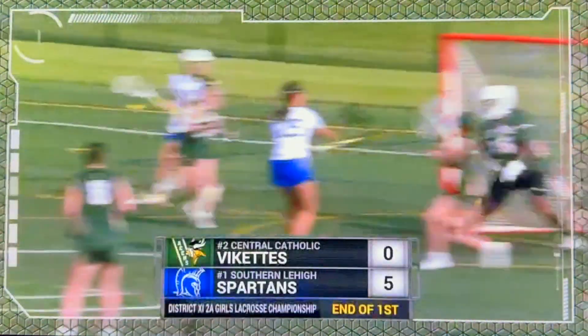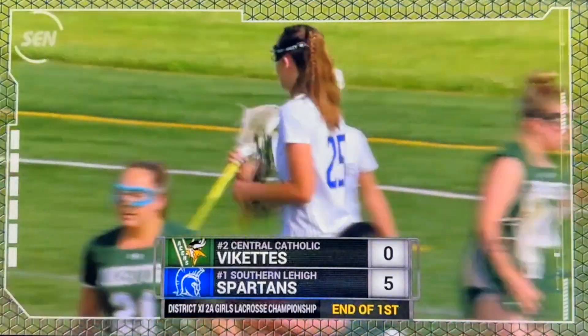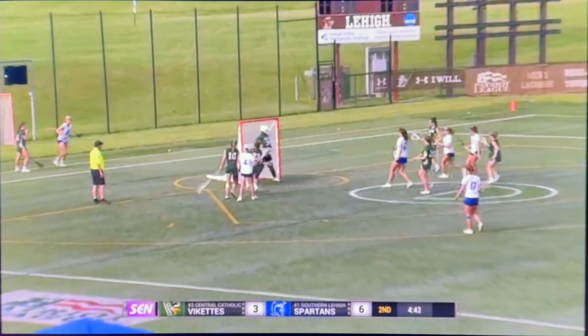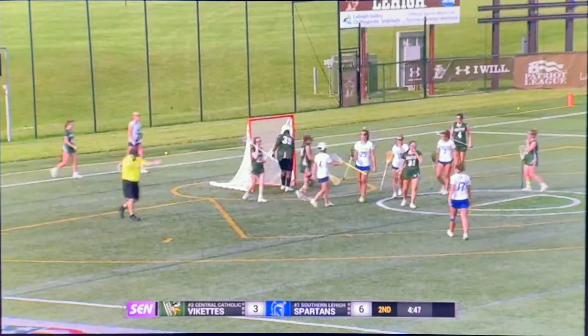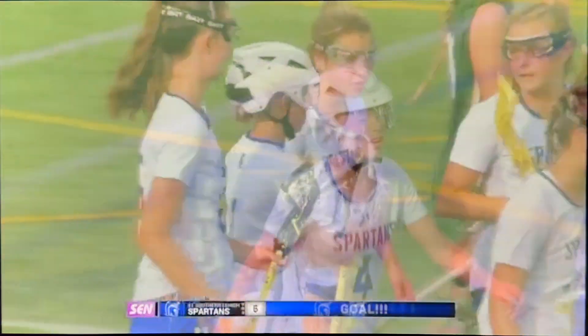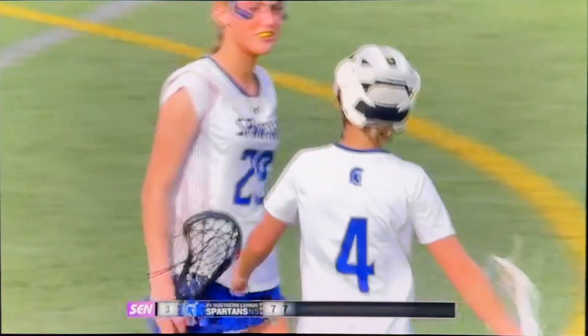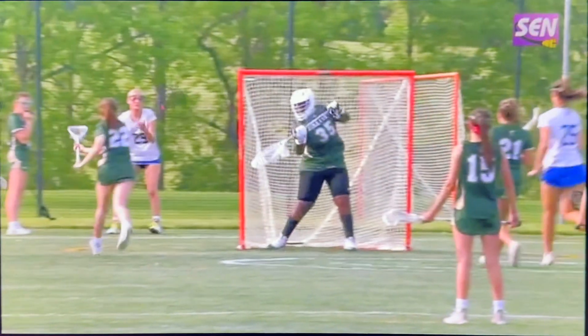She is one of the best players at the crease, in my opinion, in District 11, whether it's 2A or 3A. A quick shot off the free position, and that one did go bar down off the crossbar and in. That was Miller converting for the Lady Spartans.